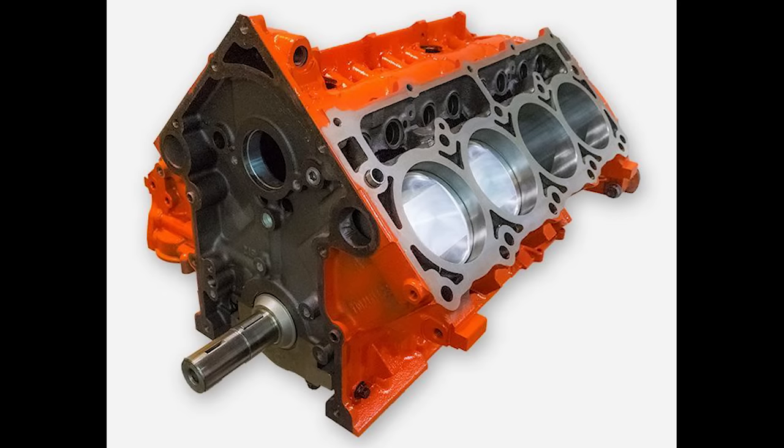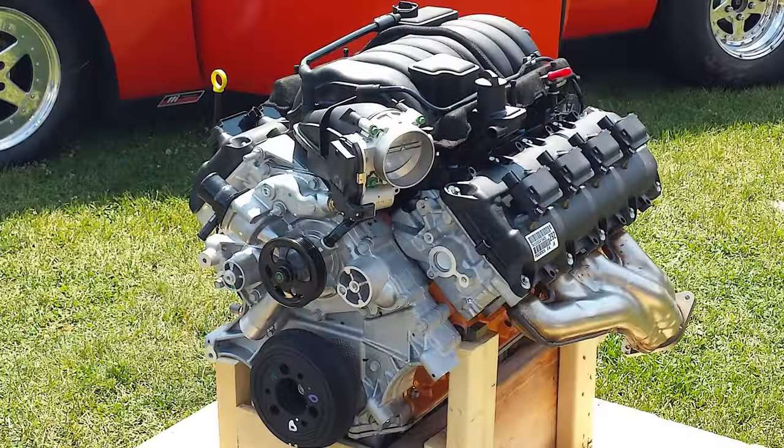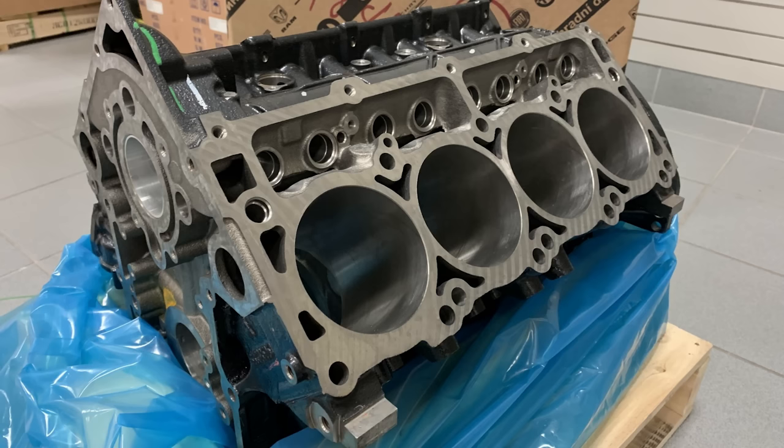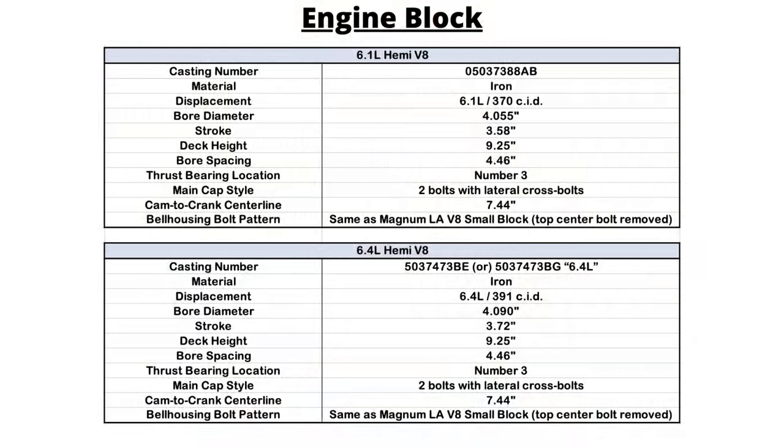The 6.4 blocks have a 4.09-inch bore and 3.72-inch stroke, with "6.4 liter" writing cast above the oil pan rail. Just like the 6.1, the blocks on the cars and SUVs are painted in orange and machined and assembled at FCA's Saltillo engine plant in Mexico. The truck blocks are painted black instead, so that's an easy way to tell the difference. The trucks also got a thicker block known as the big gas engine or BGE, and either BG or BGE was cast on the side or back of the block. Chrysler began quietly using these in all the 6.4-powered vehicles in 2017 and 2018 because they're stronger with better casting and increased cylinder wall strength.